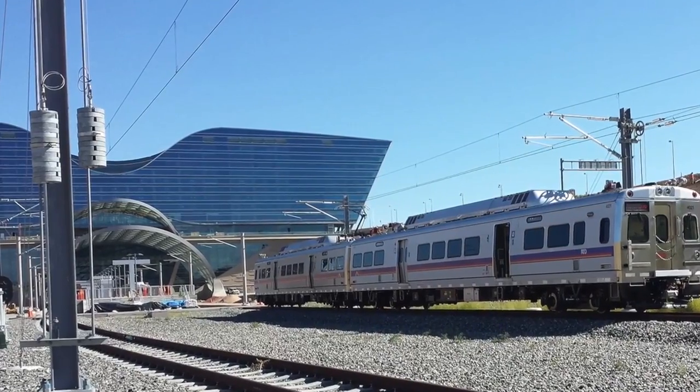The new train is the first commuter rail in Denver. It's a lot different from light rail — it goes 79 miles per hour instead of the light rail going 55 miles an hour. And it'll go from Denver Union Station to the Denver International Airport.